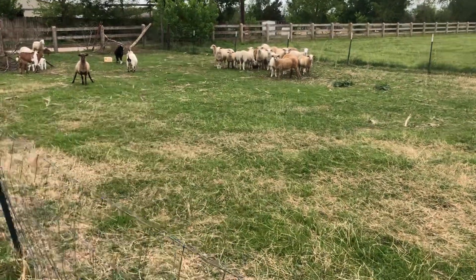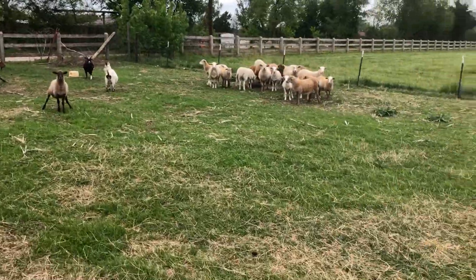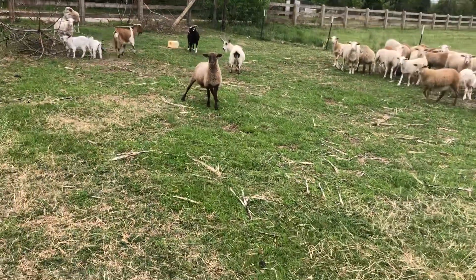Hey guys, JRSKick1 here. I was going to do a couple videos this morning, smaller ones of everything. These are my ewe lambs and a couple goats that are for sale that I got in trade.